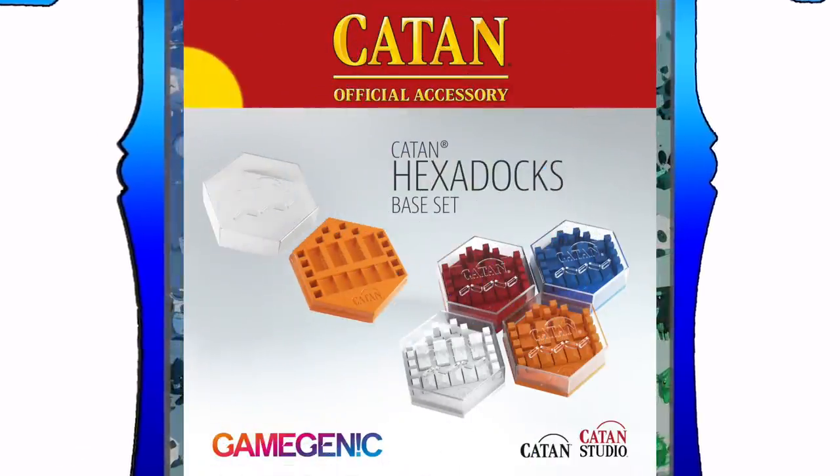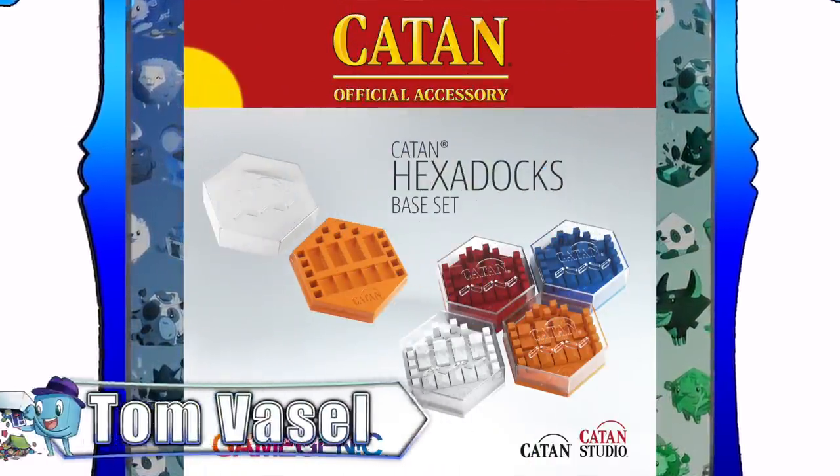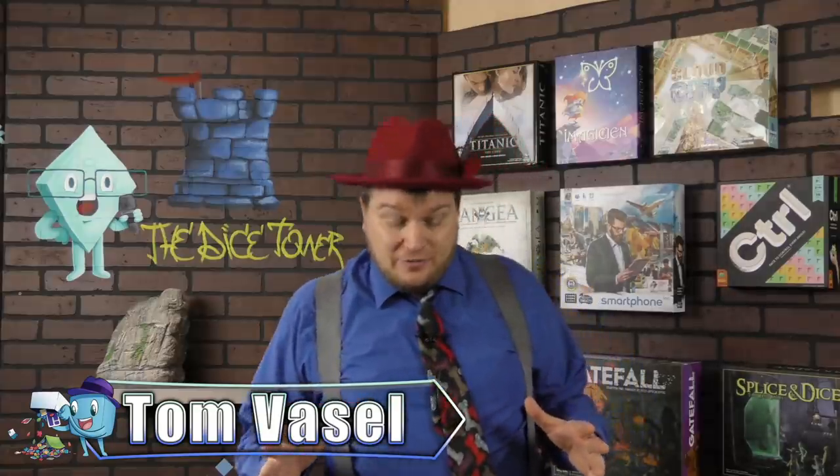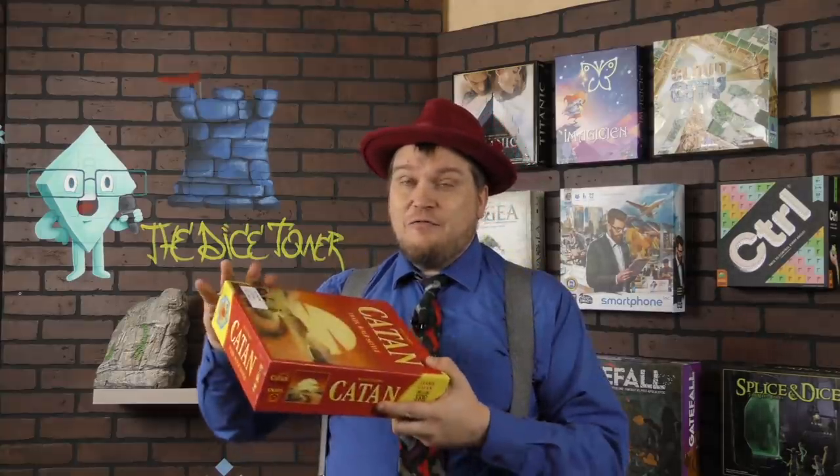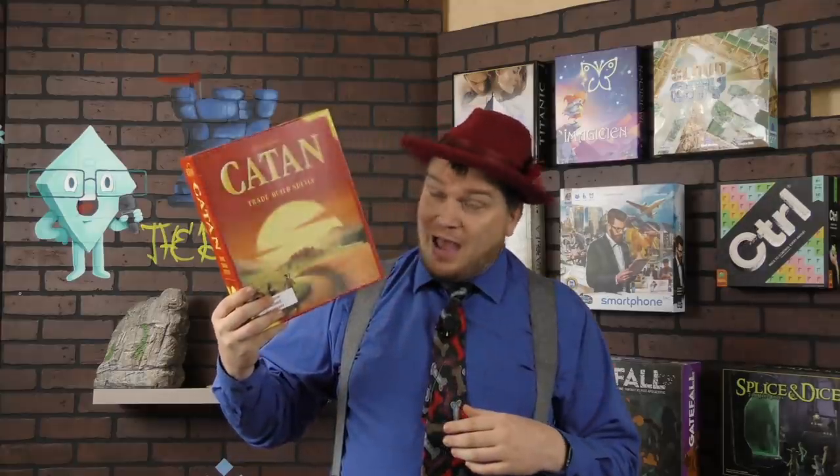And now, it's time for another Dice Tower review with Tom Vasel. Hey everyone, I'm Tom Vasel and today I'm going to be showing you an accessory to board games. Game Genics is a subsidiary, or they work with Asmodee, to make sleeves and other things for products. We've talked about them on our channel before in regards to KeyForge. But now they've made stuff for one of the most popular games of all time, Catan. I have here a whole bag of stuff from Game Genics. We're going to take a look at it, see how it fits in this box, let's test it out.